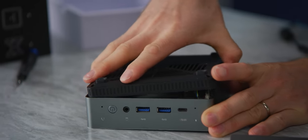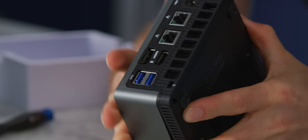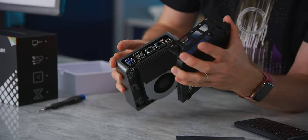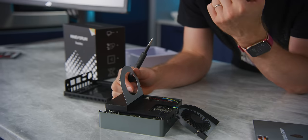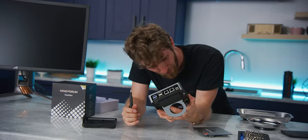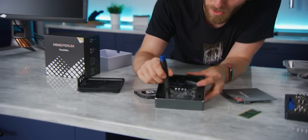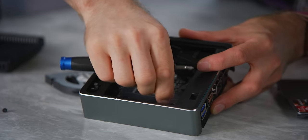After some struggle with clips and screws hidden under the memory sticks, the board finally comes free. The screws were hidden because there was memory in the way — the whole thing would have just popped off easily. I'll blame Jake for that.